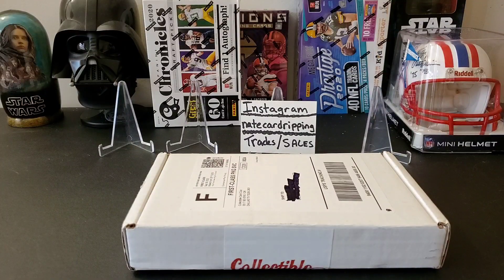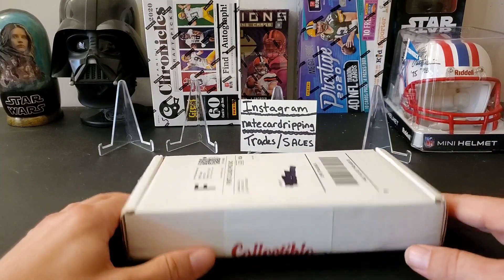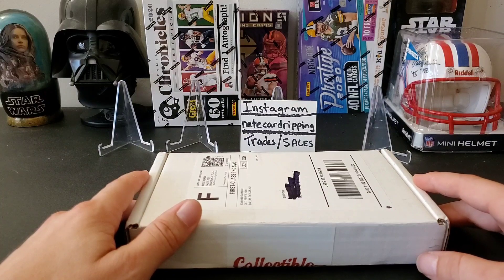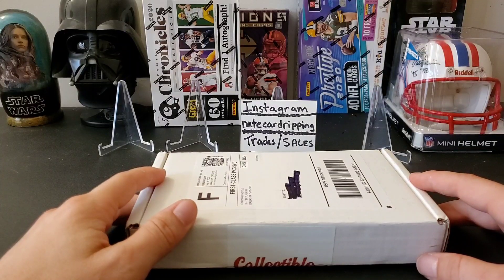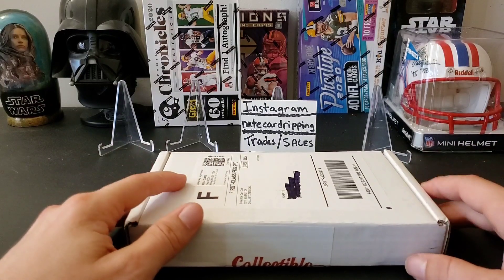What's up everybody, welcome back to the channel. Thank you so much for joining me today. We have the monthly collectible card club — this is our basketball version. This is the platinum tier, runs about 61 bucks, and you get 15 modern packs of basketball. Usually it's a mixture of retail or hobby depending on what you get.